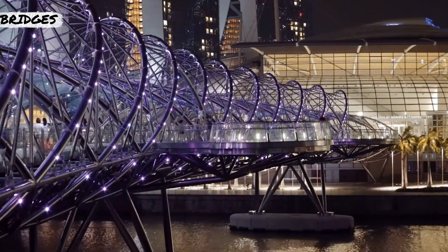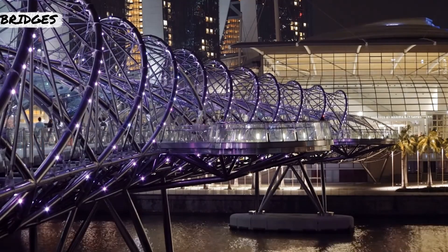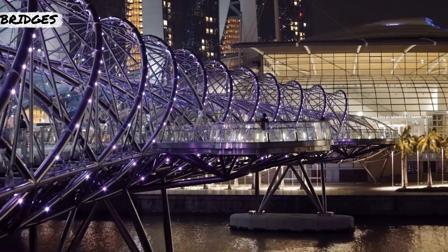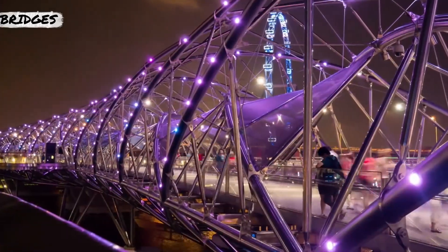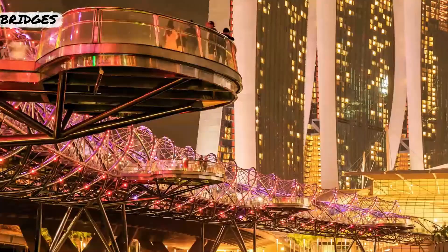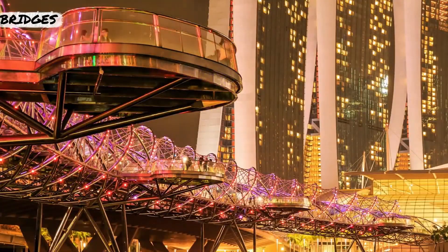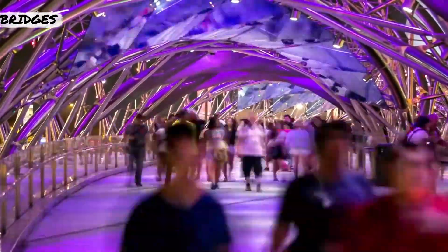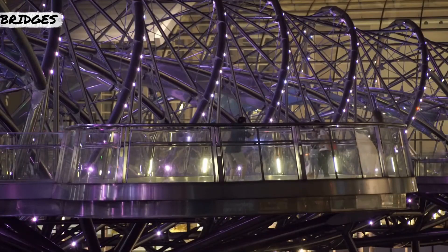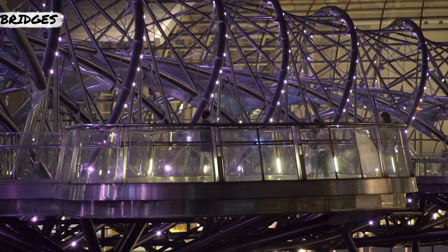Inspired by the shape of DNA, the Helix Bridge offers Singapore pedestrians 918 feet of architectural intrigue and artistic expression. The bridge in Marina Bay uses multiple styles of steel to curve and sweep, opening up at five points for viewing platforms. The steel tubes serve as the visual spectacle — if straightened and laid end to end, they would stretch 7,380 feet.